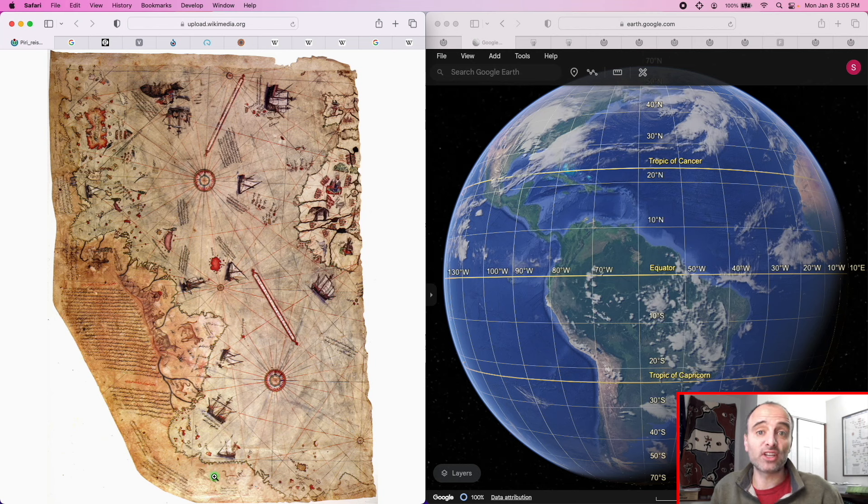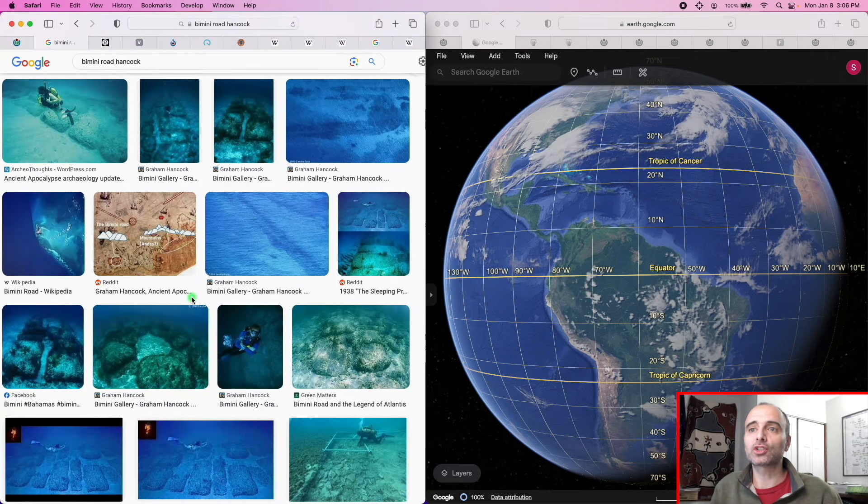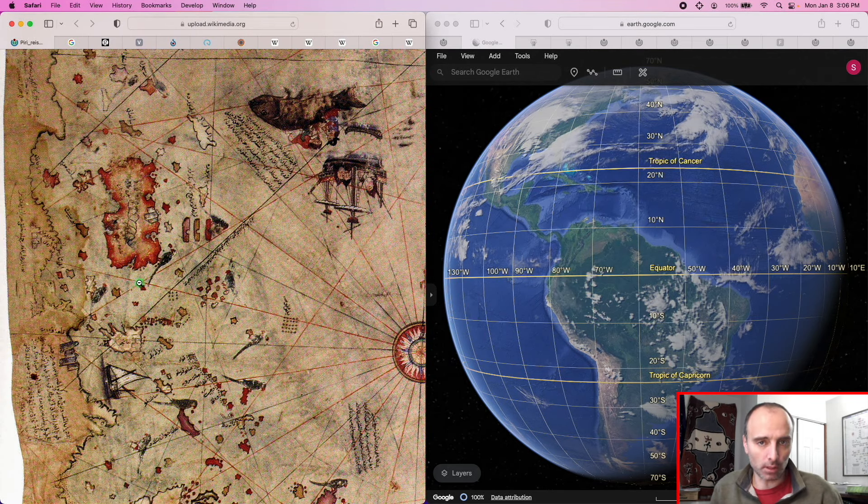In this video, we're looking at the fourth feature: this island, which Hancock believes is the Grand Bahama Banks as it was during the last ice age. During the last ice age, sea level was lower and all the Bahamas islands were part of a large island called the Grand Bahama Bank. He further bolsters this by arguing that a feature running along the island is the Bimini Road — an underwater rock structure off the island of Bimini. He specifies that whether the road is man-made or natural is irrelevant; what matters is that it shows up above water on a map drawn in 1513, and the last time it was above water was during the last ice age.